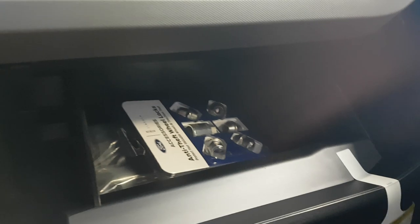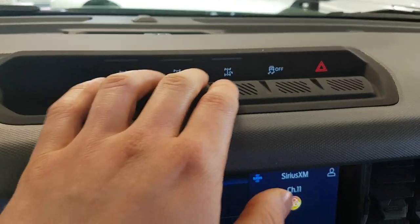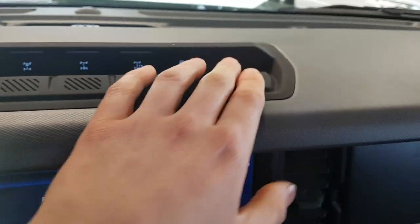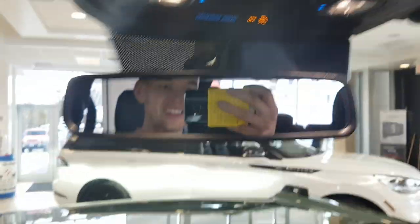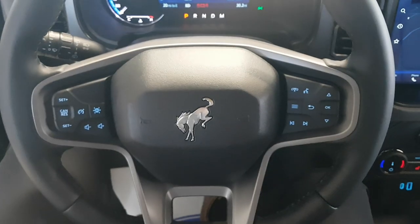There's a lockable glove box on the passenger side, and you also get waterproof-type buttons up top for your hazards, plus auxiliary switches that are nice and tactile. So that is the 2022 Ford Bronco.